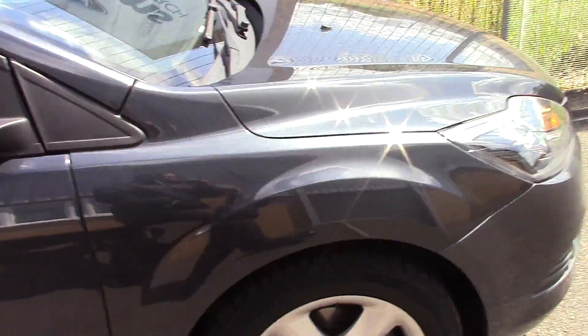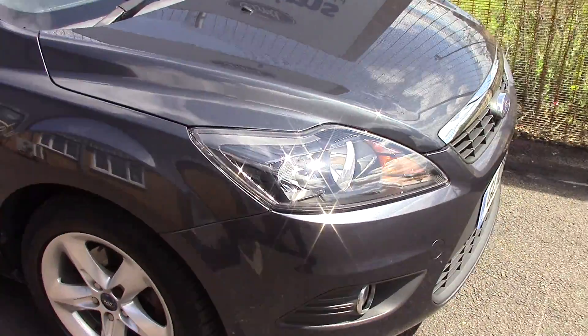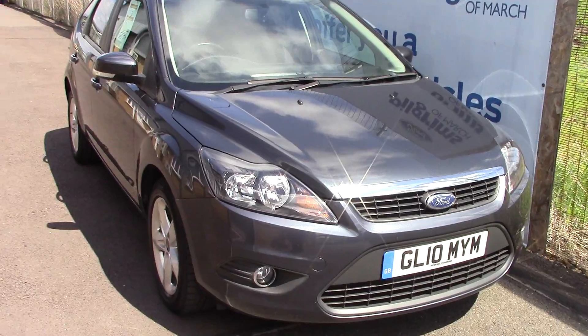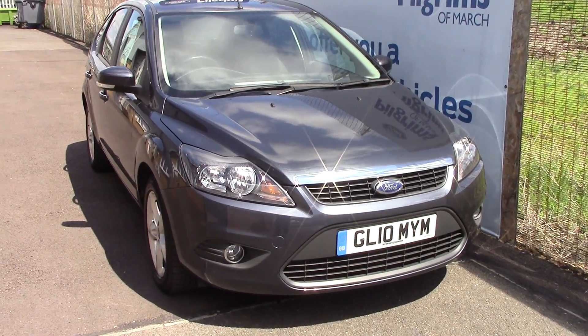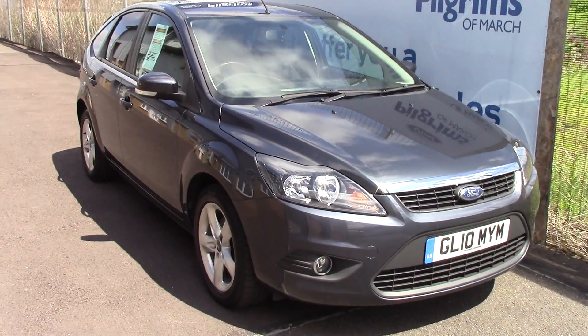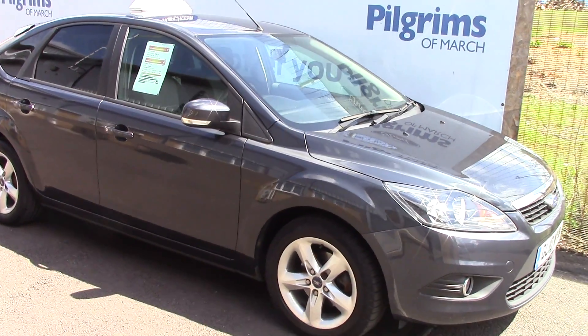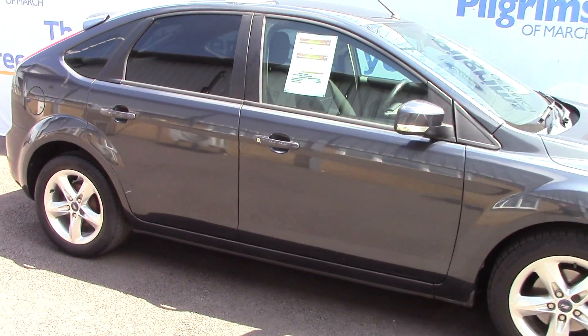Taking a quick walk towards the front of the vehicle, which is finished in a very nice sea grey metallic. As you can see, this vehicle is a lovely example.